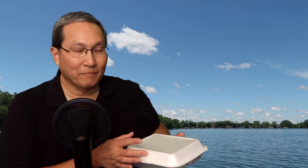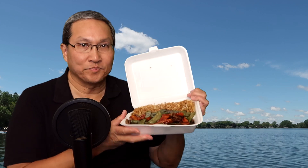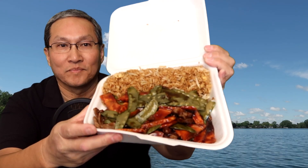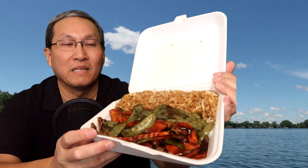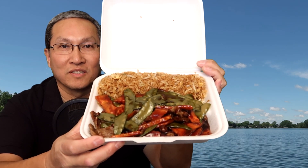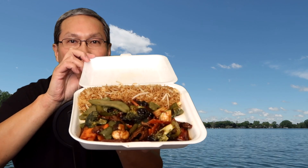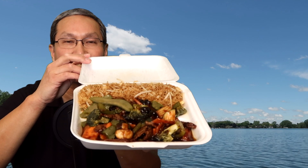Let me show you the dishes. Here's my wife's dish — this is the beef with snow pea pods and fried rice, and of course there's broccoli and carrots in here as well. And here's the Hunan beef — let me try to open it up properly. You can see it's still piping hot. I don't know if you can see the steam coming out of there or not.